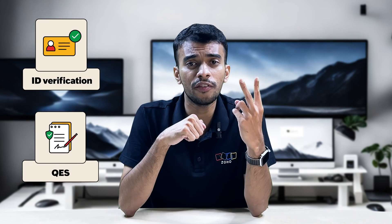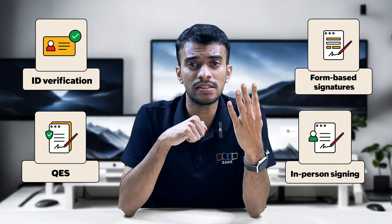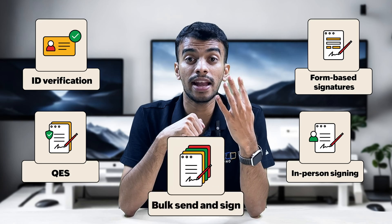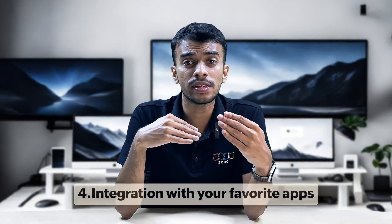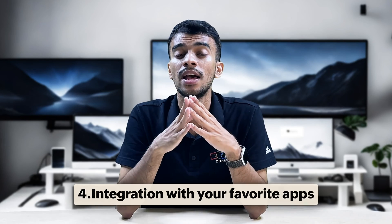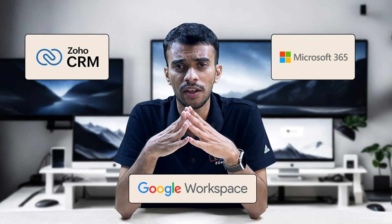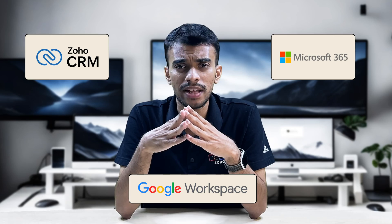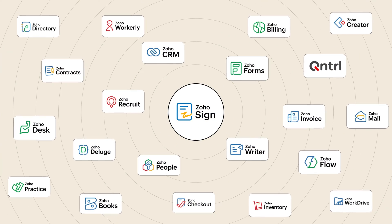Some of these advanced features include ID-based verification, qualified electronic signatures, form-based signatures, in-person signing, and the ability to send and sign your documents in bulk. Both Zoho Sign and DocuSign readily integrate with popular applications and platforms like Zoho CRM, Google Workspace, and Microsoft 365.